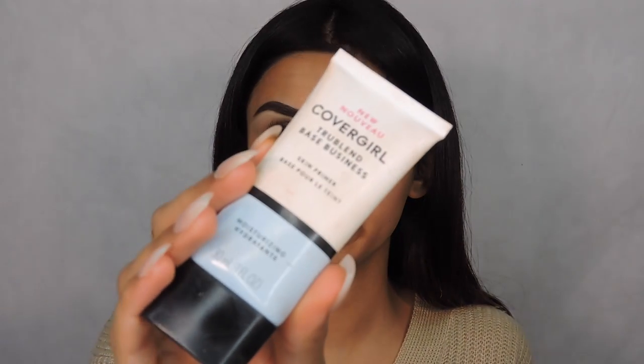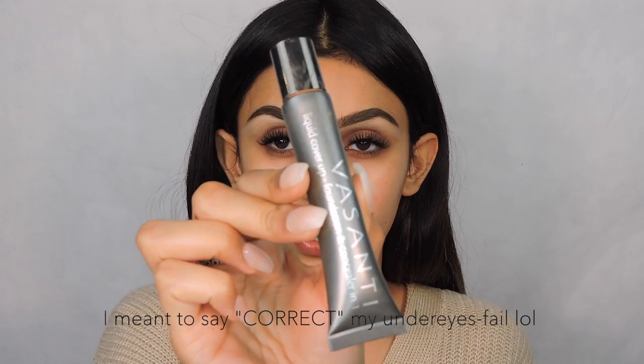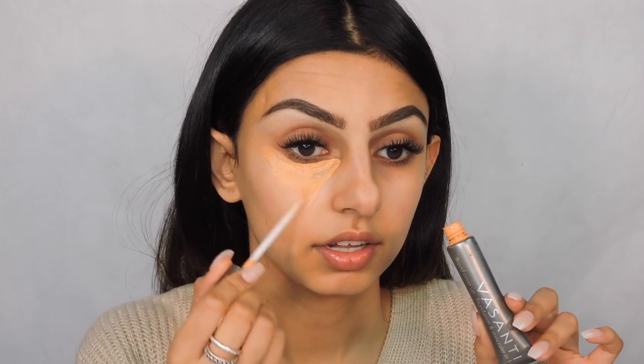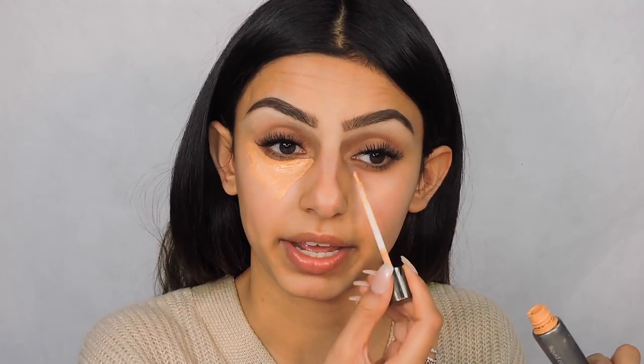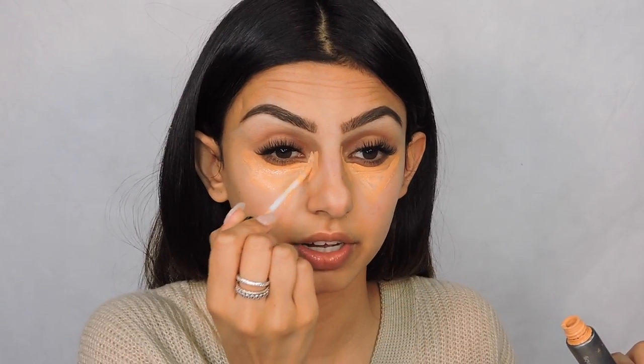I'm going to go in and prime my skin with the CoverGirl True Blend Hydrating Primer — I love anything that's hydrating. Next I'm going to conceal my under eyes using the Vasanti Liquid VO2. What I like doing is going in and drawing a triangle. I like letting it sit on my skin, so like letting the product bake a little bit. I'm going to do it on both sides. I wear glasses but I'm wearing contacts right now. The insides — my tear duct area — are actually really dark as well, so I like applying it there too.